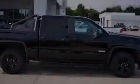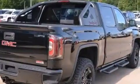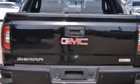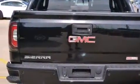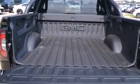Sensibility and practicality define the 2016 GMC Sierra 1500. This four-door, five-passenger truck will allow you to take command of the road with confidence. It features an automatic transmission, four-wheel drive, and a powerful eight-cylinder engine.